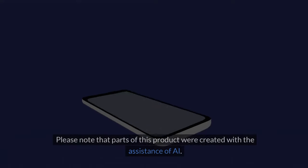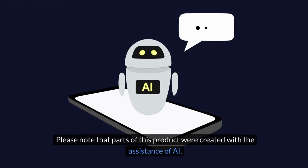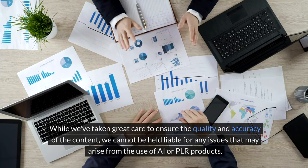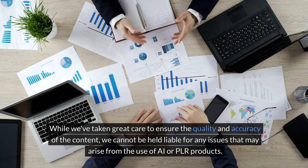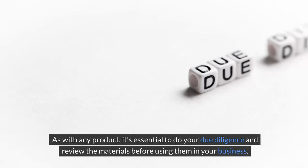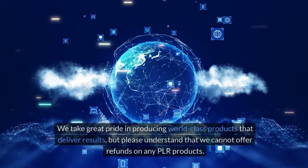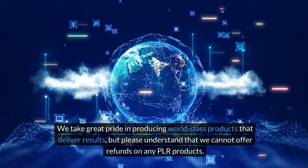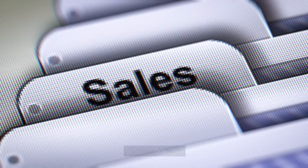It's a game changer. Please note that parts of this product were created with the assistance of AI. While we've taken great care to ensure the quality and accuracy of the content, we cannot be held liable for any issues that may arise from the use of AI or PLR products. As with any product, it's essential to do your due diligence and review the materials before using them in your business. We take great pride in producing world-class products, but please understand that we cannot offer refunds on any PLR products. All sales are final.